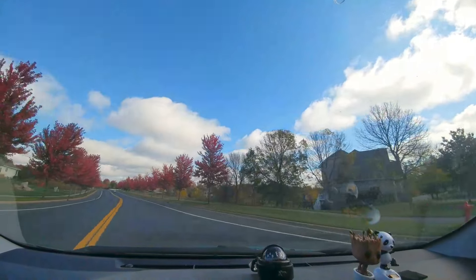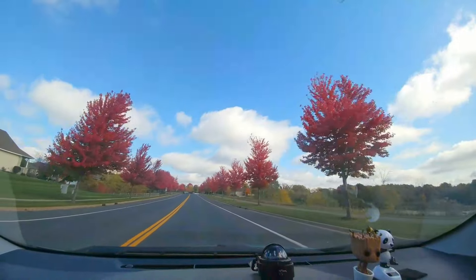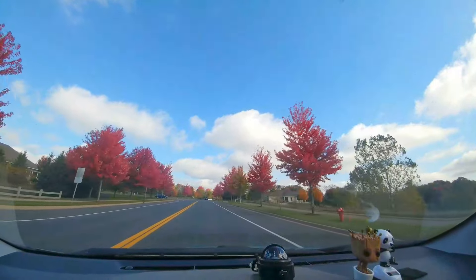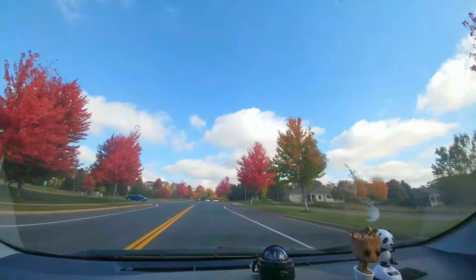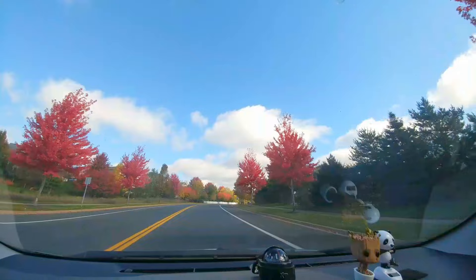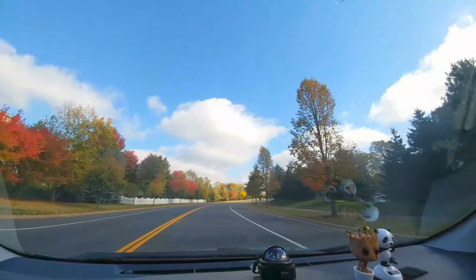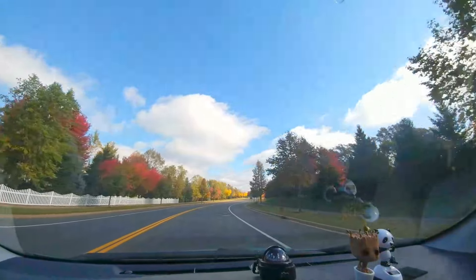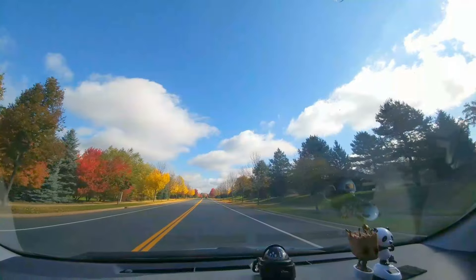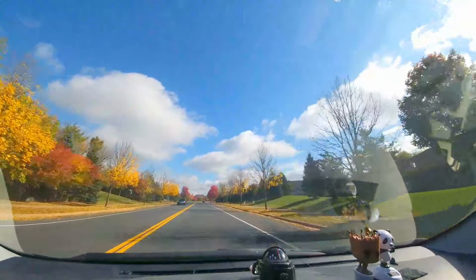As you can see, lots of red colored leaves. So after this set of red colored leaves, you can see some yellow ones, and it looks like most of the leaves have fallen.